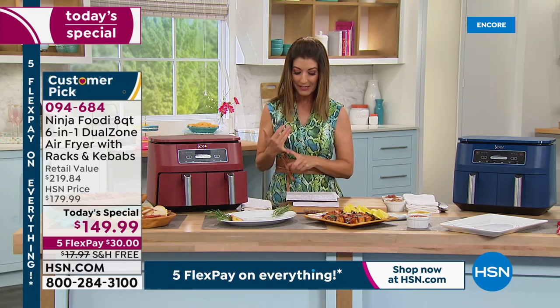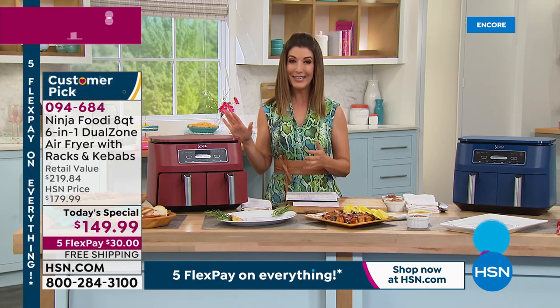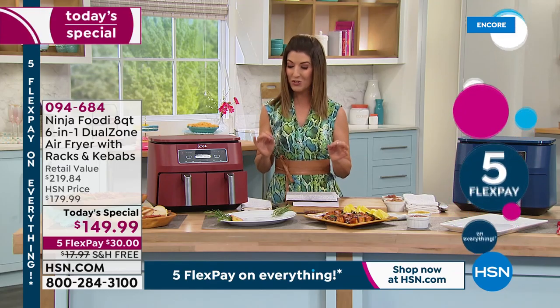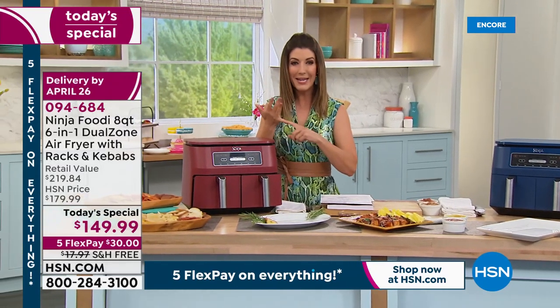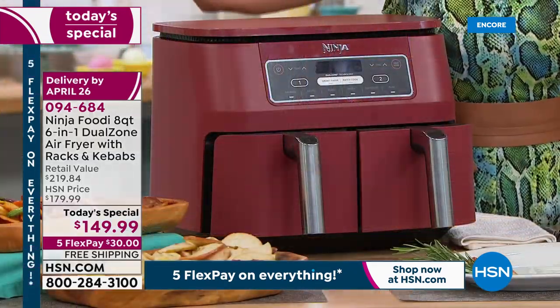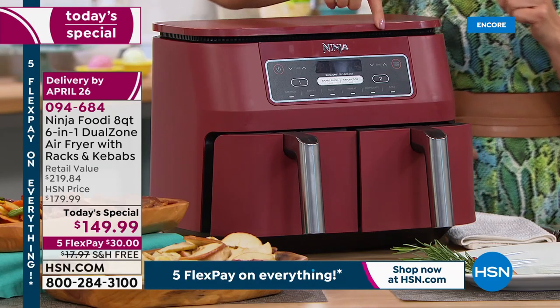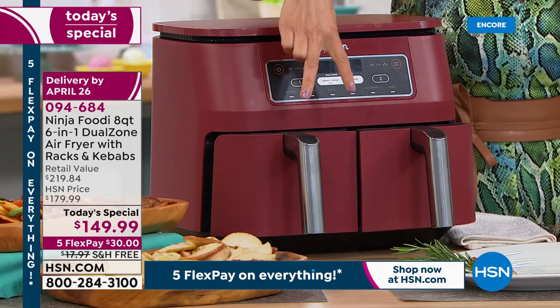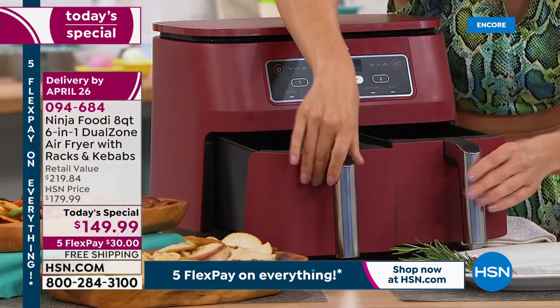Already hundreds of customers have jumped in on the Today's Special. Delivery is estimated at April 26th. The host has the original Ninja, which is half the size of the dual zone. She loves how it gives crunch, how easy and fast it is, and that you don't have to heat up your whole oven and kitchen. With all the different modes, you can cook two different foods at two different temperatures and times.